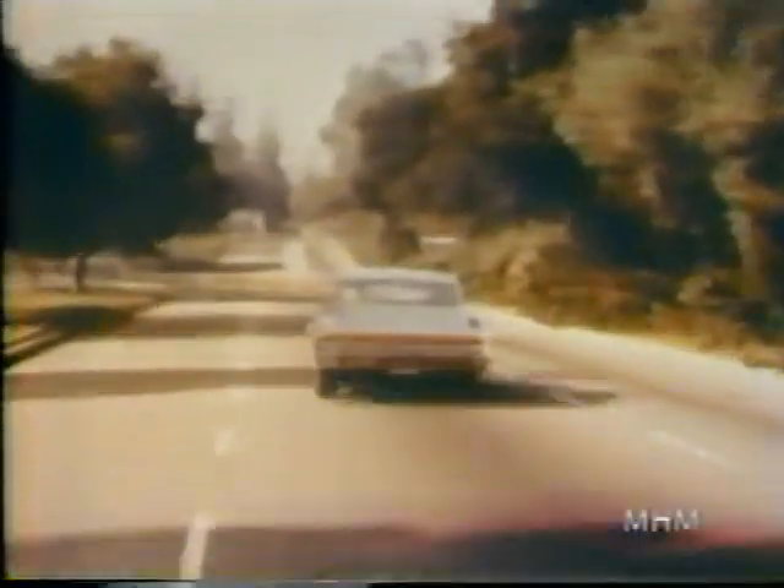Charger, the sharpest looking fastback by far, four bucket seats, lights hide away, with cars like Charger, we've got reason to say, join the Dodge Rebellion.